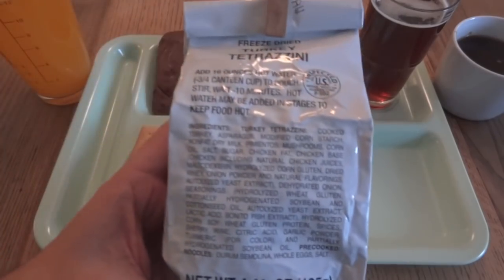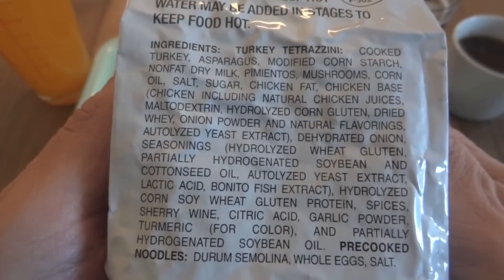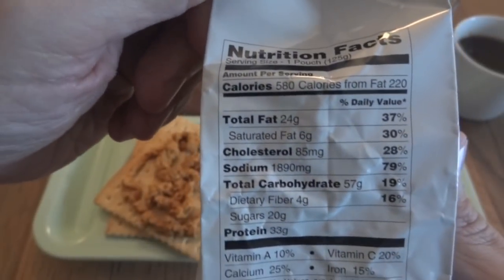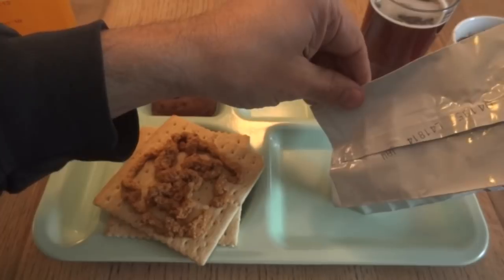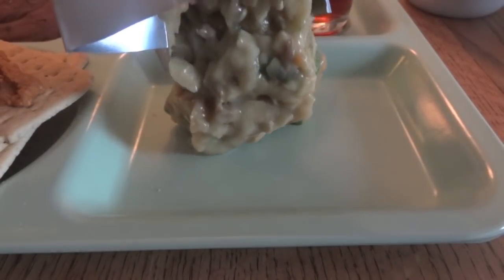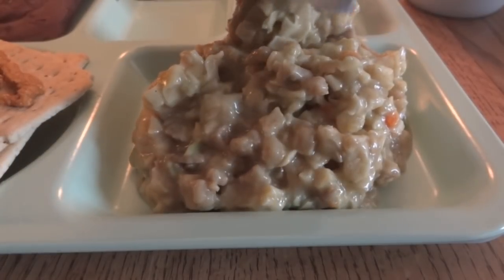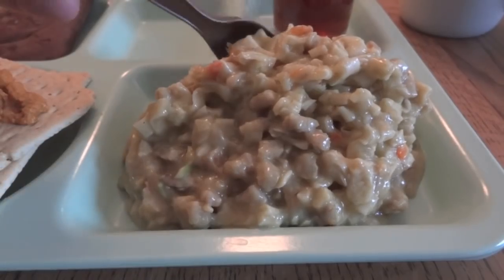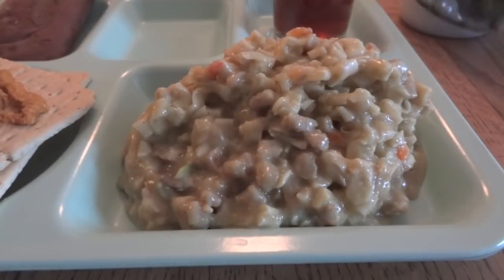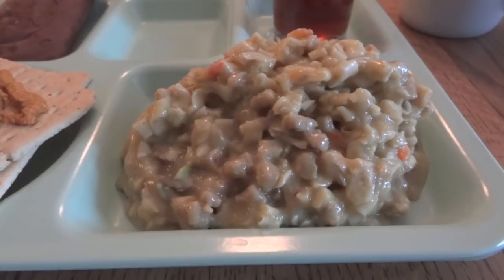Now we can go ahead and take a look at our Turkey Tetrazzini and finally read the ingredients and nutrition facts. Smells pretty good — kind of sorta smells like Thanksgiving. That's most of it; there's a little bit more in the package, but I think that's enough to give us an idea of what's in there. You can see that not only does this pretty much fill up the compartment in the tray, but it's also quite high.